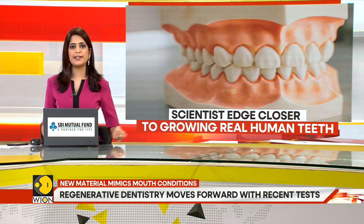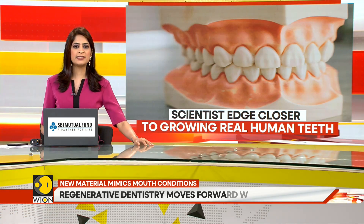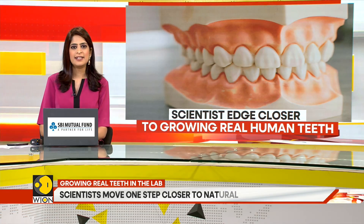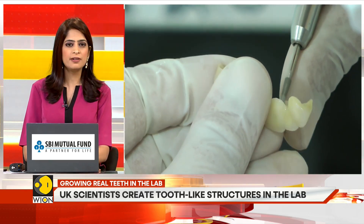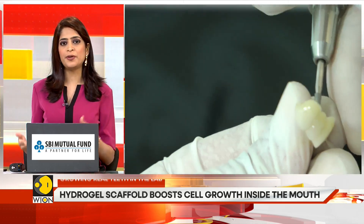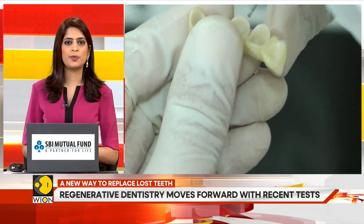But what if instead of a metal and ceramic tooth, dentists could replace missing teeth with real, living ones grown in a lab? Scientists in London have made a major step towards growing real biological teeth in the lab — a breakthrough that could one day let people regrow their own teeth instead of replacing them with artificial ones.